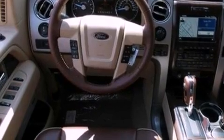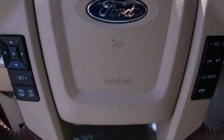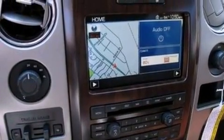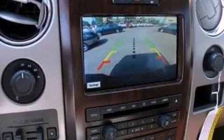Its top features include a double wishbone independent front suspension, a navigation system, a rear-view camera, a low-tire pressure indicator, a premium audio system, commercial-free satellite radio, and aluminum wheels.